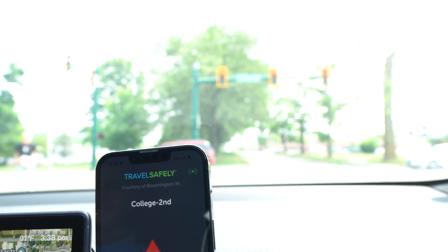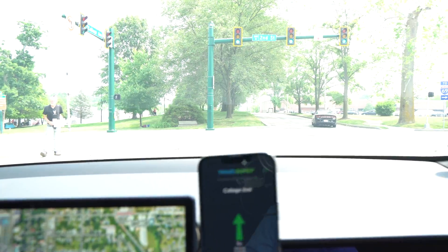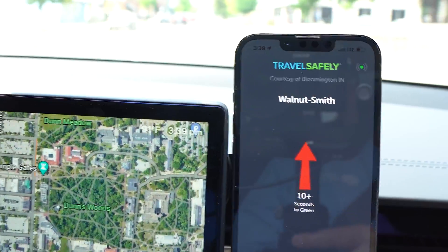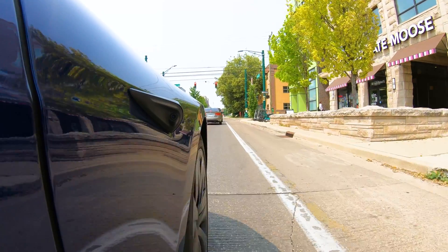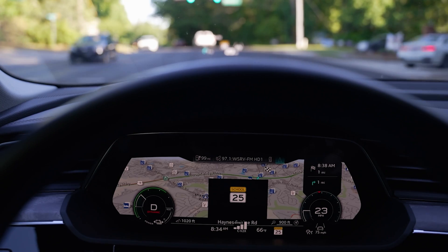Our demo route took place on two of the busiest corridors in the city of Bloomington — College and Walnut. Through the Travel Safely app, we showed people how to prepare for greens while sitting at red lights, displaying the signal phase and timing for when the light would turn green next. We showed them when we were approaching a red light too quickly. Then we moved into a school zone and it notified us that we were entering the school zone, and when we purposefully — but very slightly — sped through it, we got an alert that we were speeding.